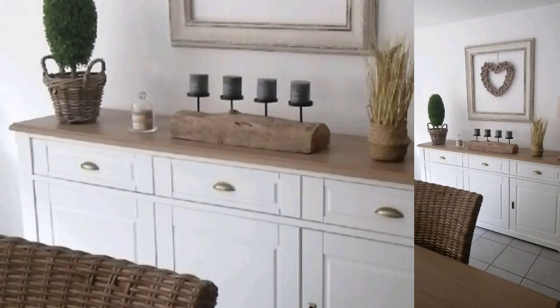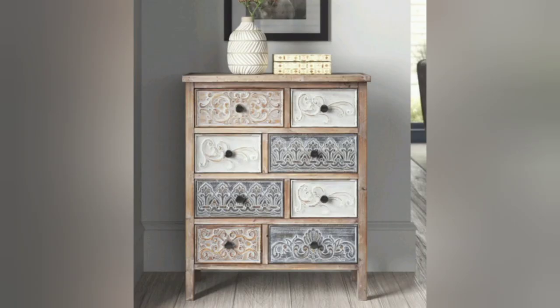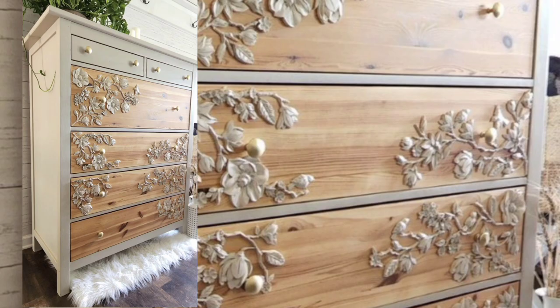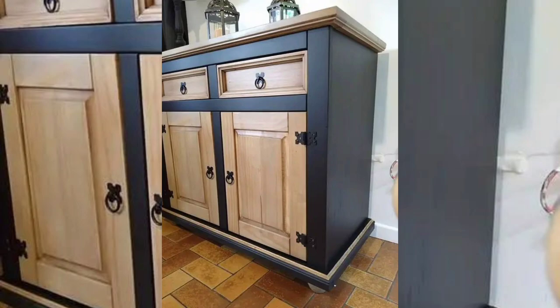Keep the surface clear of unnecessary items and display only a few carefully chosen decorative pieces. This sleek and streamlined approach will give your dresser a contemporary vibe that's sure to impress.